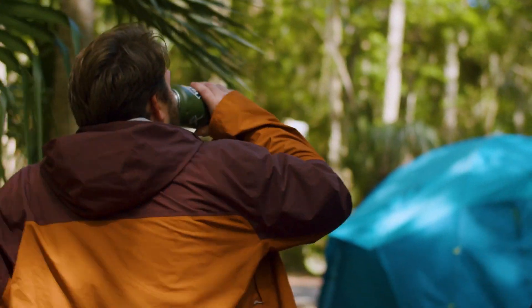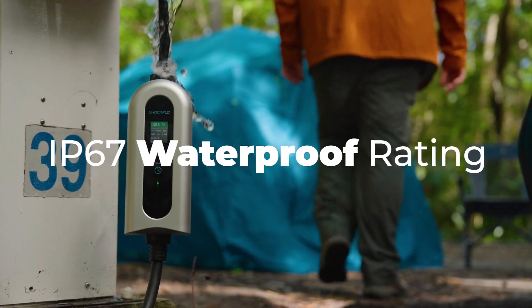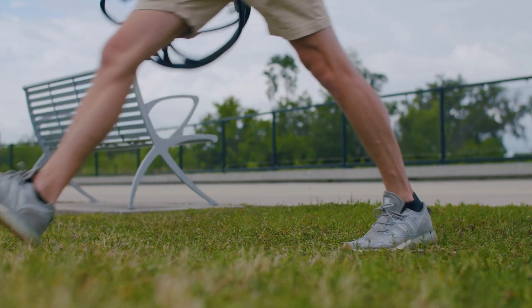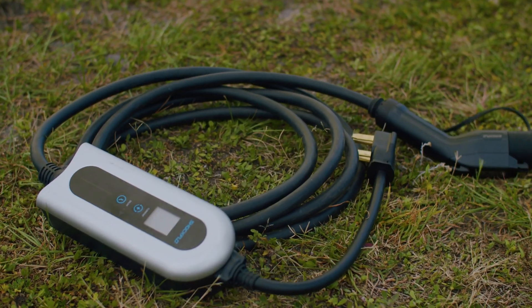Our charger is also designed with durability in mind. It's IP67 certified — waterproof, dustproof, and impact resistant — making it tough enough to handle even the harshest conditions year-round.